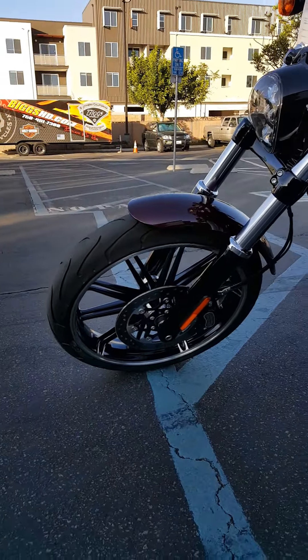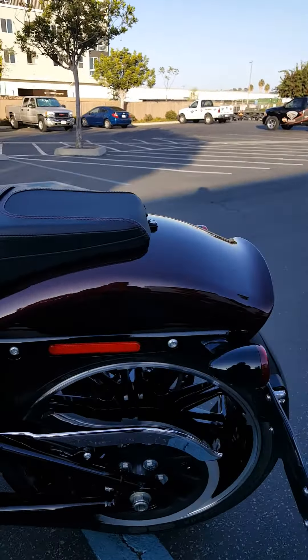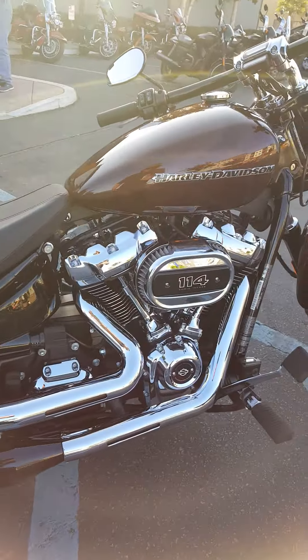It is smooth as can be. If you have any questions about this bike or would like to take it for a test ride, please give me a call at 760-481-7300. This bike has a new Softail frame with monoshock suspension. It is about 60% stiffer and about 30 pounds lighter.